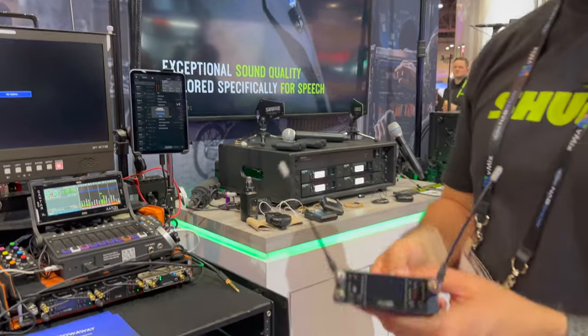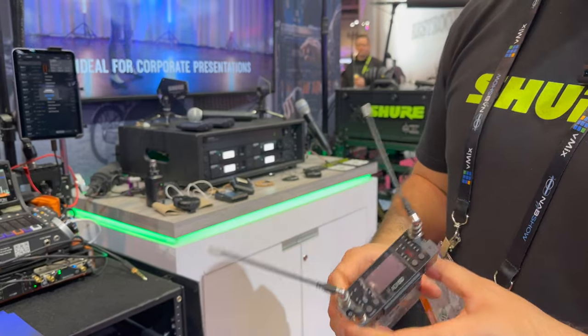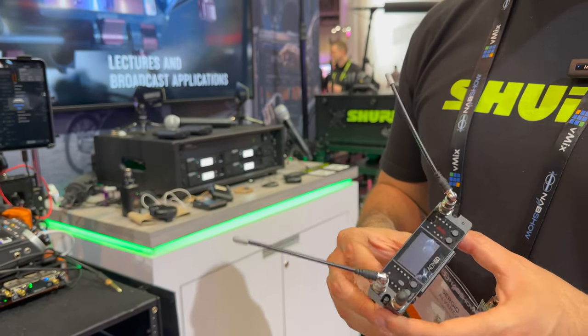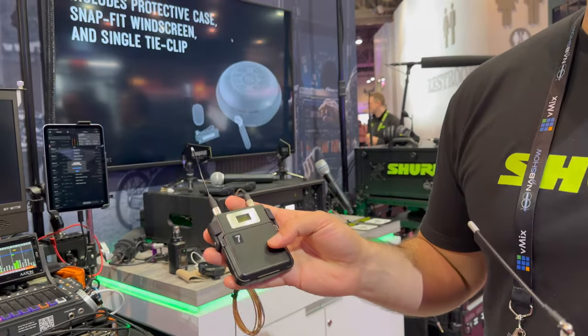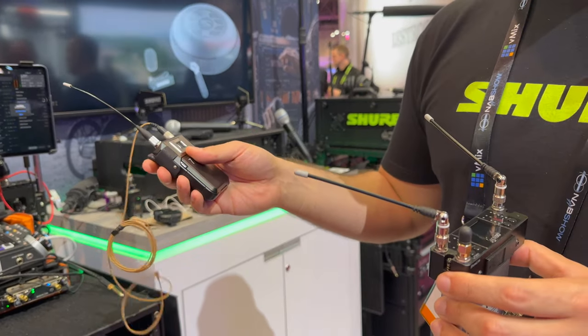The ADX5D is Shure's newest two-channel portable receiver. What's nice is that it includes ShowLink built-in, which allows you to remotely control your transmitters like the ADX1. So you can change things like frequency and RF output power, all remotely without having to interrupt the performance.